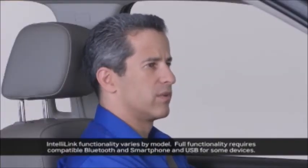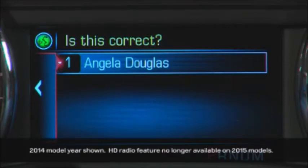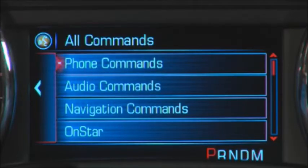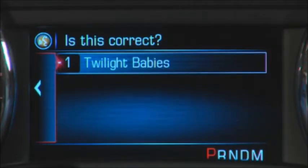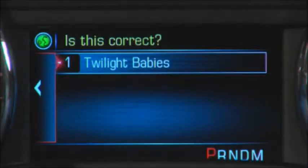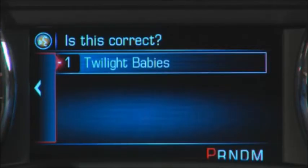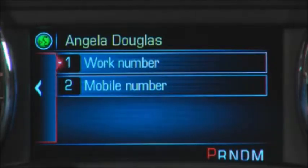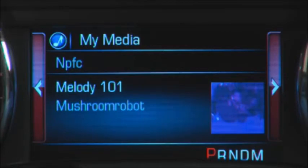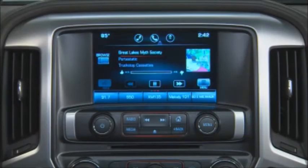IntelliLink's natural language voice recognition allows you to speak to the system as you would a person, and it responds. Initiate voice recognition by pressing the push to talk button and, after the beep, tell IntelliLink what you'd like. You need only to specify a frequency, XM station name, or music information, and it will take you to the correct media device or radio band. IntelliLink's voice recognition works for contact phone numbers, radio stations, and music on USB devices, CDs, or Bluetooth devices. However, voice commands do not work for Pandora.